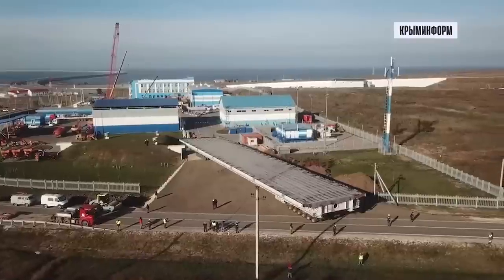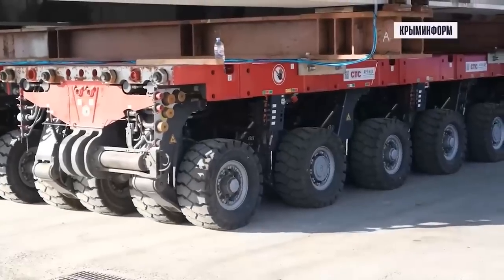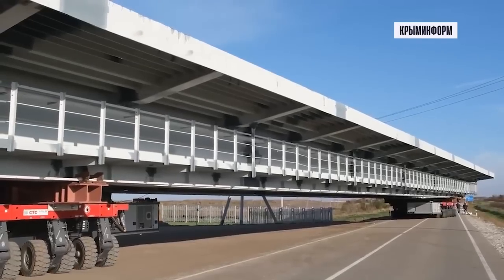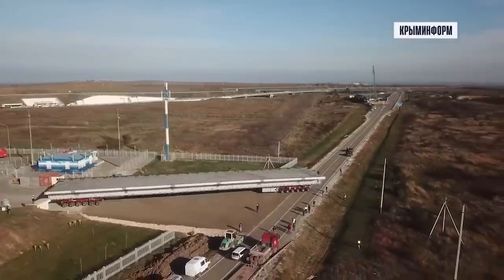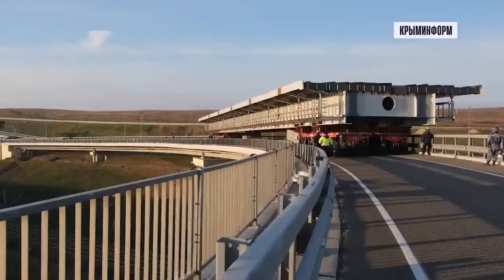The bridge, if you'll recall, was targeted on the 8th of October. Now, a question for any engineering or bridging experts: is it possible to make a bridge span this size that quickly which is structurally sound and will hold up and support heavy loads? Or has Russia cut corners in its haste to get the bridge back up and running again as fast as possible?